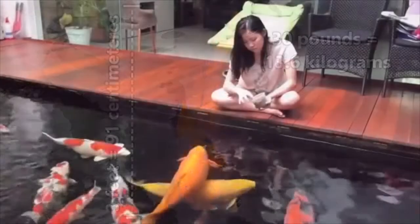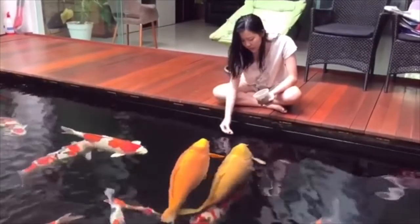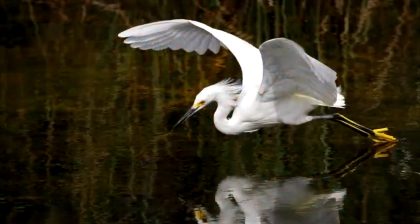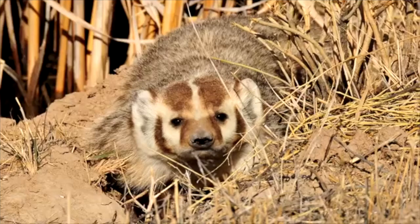Koi fish can reach up to 3 feet in length if well cared for and weigh around 30 pounds — that's almost three Chesters. They're omnivores and eat other fish and fish eggs, as well as vegetation and fruit if they can get a hold of it. Due to their standout colors in a natural environment, they are preyed upon by a multitude of animals, including waterfowl such as herons, as well as cats, foxes, otters, raccoons, and badgers.